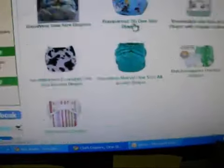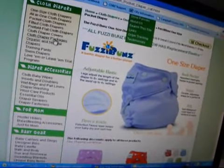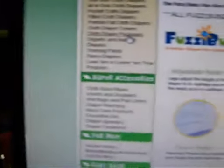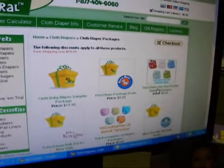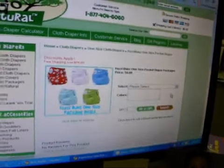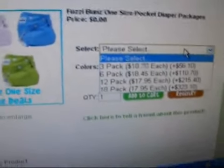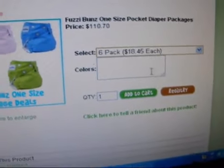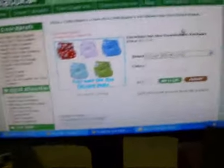You just go pick the diapers that you want. They have packages — like if I go to Fuzzy Buns, they have cloth diaper packages. We have Fuzzy Buns one-size pocket diaper packages. You select the amount, like a three-pack, six-pack, and so on. I'm going to do a six-pack. Then you choose your color and add it to your cart. When you check out, you just enter in the code 'layaway' and it does that for you — you only have to pay 30% at one time.